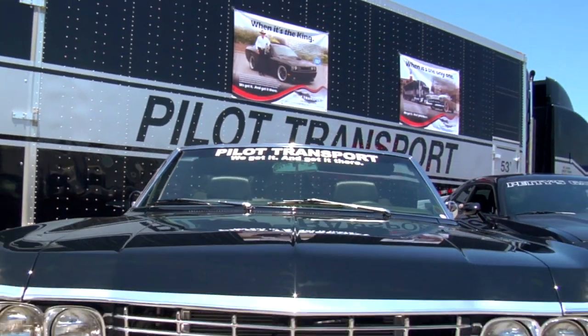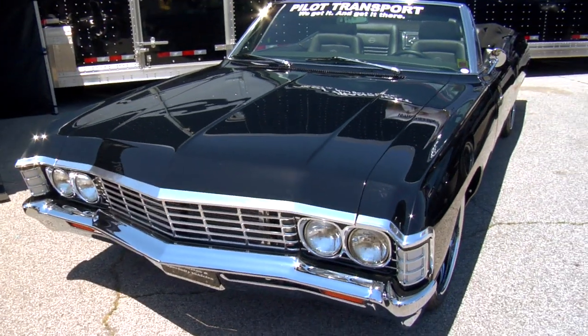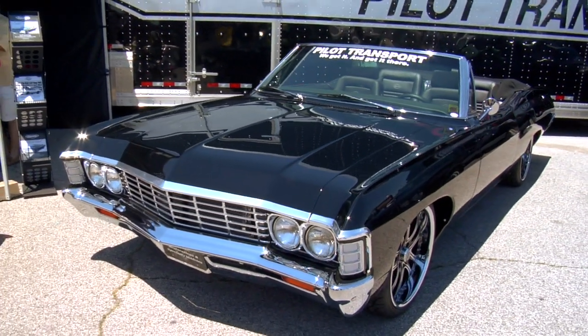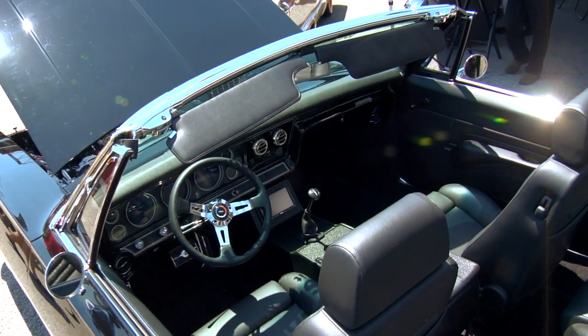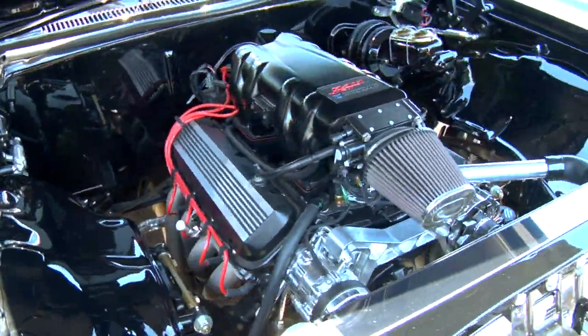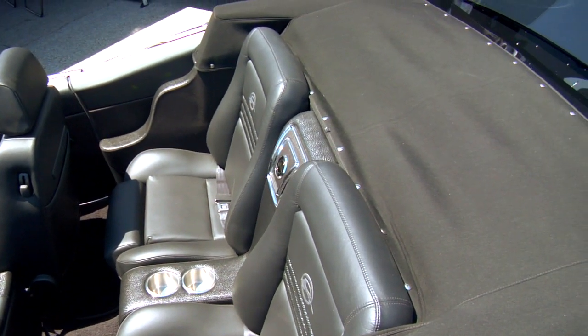Tell us a little bit about what I'm looking at here. It's a '67 Impala from Pratt & Miller. They spent 14 months building this car. We get a chance to show it off, which is really great. It's obviously a beautiful-looking car. We take a lot of pride in what we do. Looking at some of these cars, you can tell why they have to trust them to someone who really takes care in their delivery.